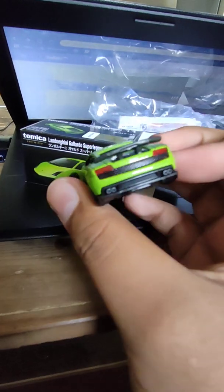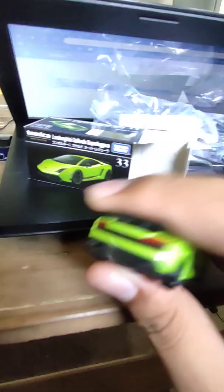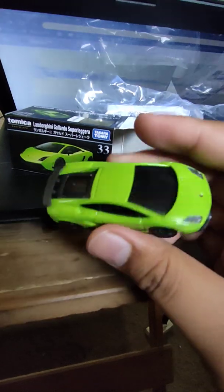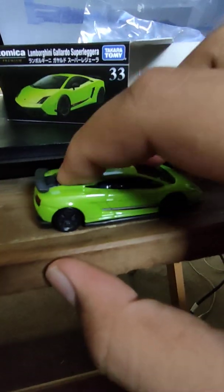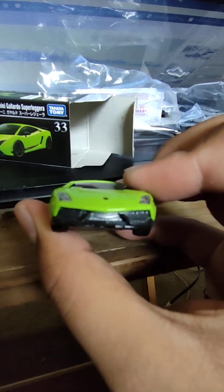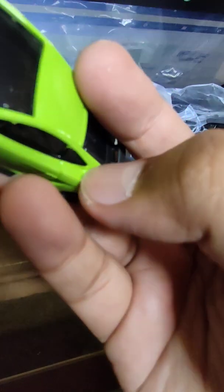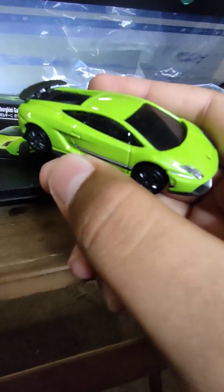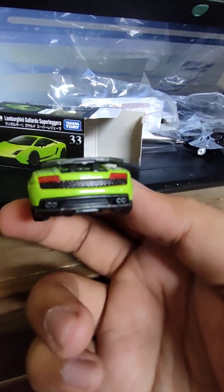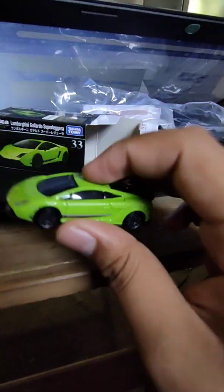Okay, Gallardo Superleggera — or 'super leggera' for some people out there. It doesn't have any opening door gimmicks, but it does have suspension. It's nicely detailed, but there's some lack of detail on the vents right here and right there. The back — on the tail it is good, but the exhaust didn't have paint on it, so it's fine.